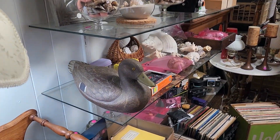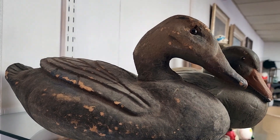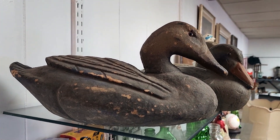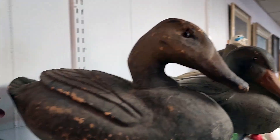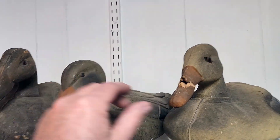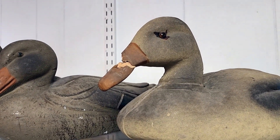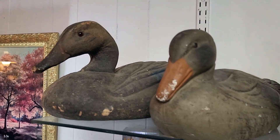Here are some decoys. Believe it or not, these old-time decoys are paper mache, and they're made to float on water — they coat them so that they do float. There's a styrofoam one, there's another paper mache with a broken bill. That's common on those — bills break on them a lot. Paper mache with glass eyes. Those are pretty cool.